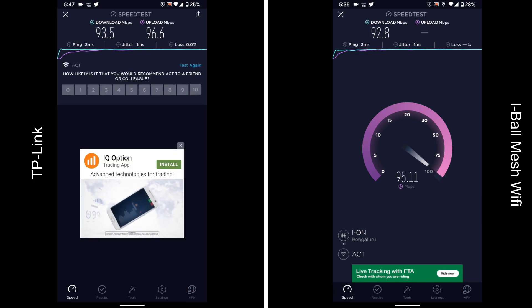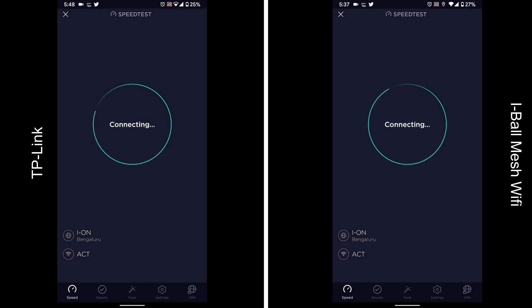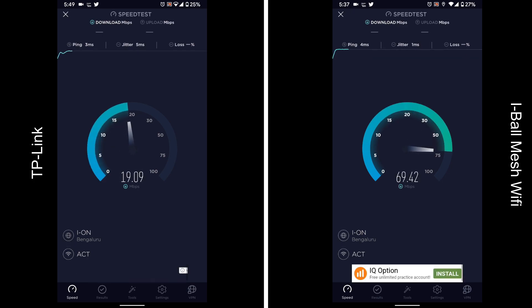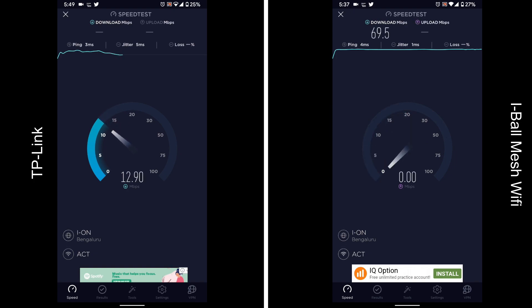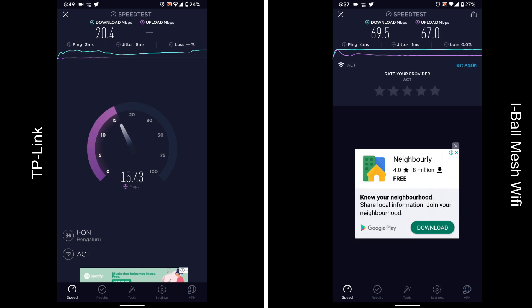Now let's move to the master bedroom and check if we find any difference there. We are running the test now in the master bedroom. Please immediately notice the Wi-Fi strength — the mesh Wi-Fi has complete Wi-Fi signal whereas the TP-Link has already lost a little bit of bars. You can see that the TP-Link is at 20.4 megabytes per second whereas the speed for the mesh Wi-Fi is around 70 megabytes per second download and upload. The difference is already quite major.